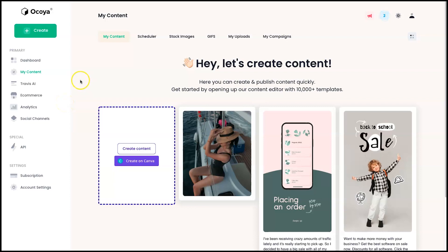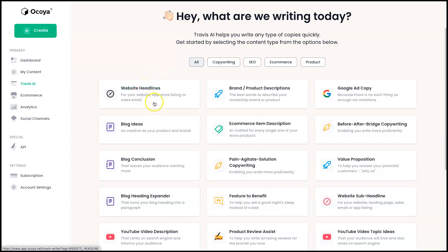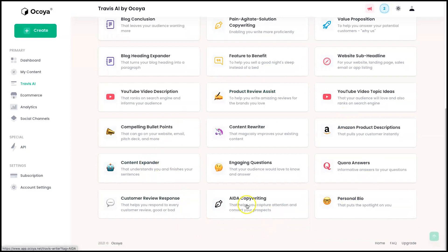Now let's get into the AI copywriting tool — Travis AI. We've only touched on it briefly, so let's see what's on offer. For example, if you wanted to create a website headline, blog ideas, blog conclusion, YouTube video description, YouTube video topics, sub-headline, value proposition — there are loads of different things inside of here. The AIDA framework is really good; I use that quite a bit in other copywriting tools, so it's nice to see it included here at no extra cost.